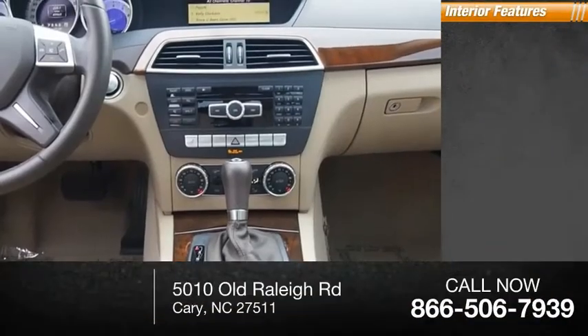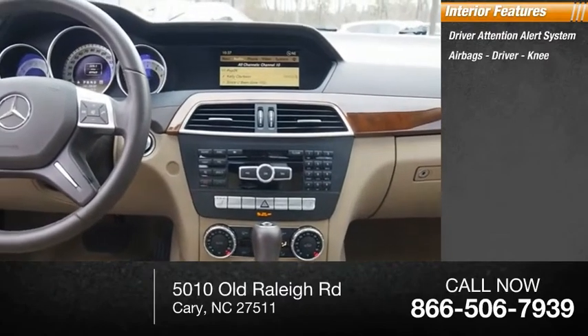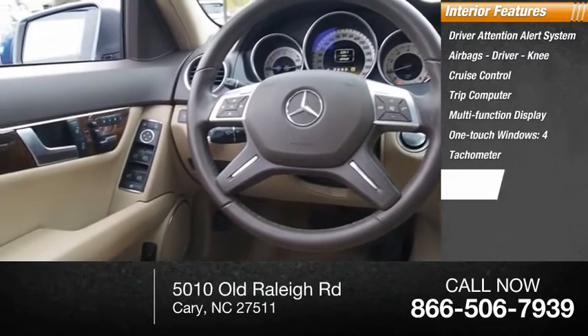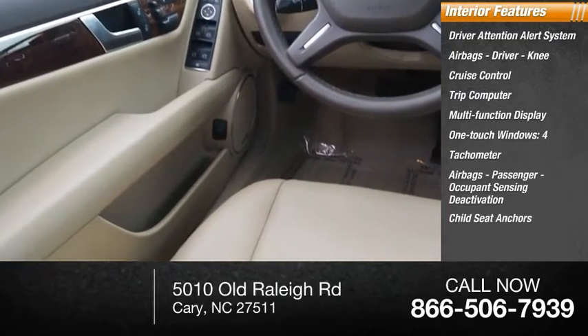Inside you'll find a driver attention alert system, airbags — driver and knee — cruise control, trip computer, multifunction display, one-touch windows (four), tachometer, passenger airbags with occupant sensing deactivation, and child seat anchors.